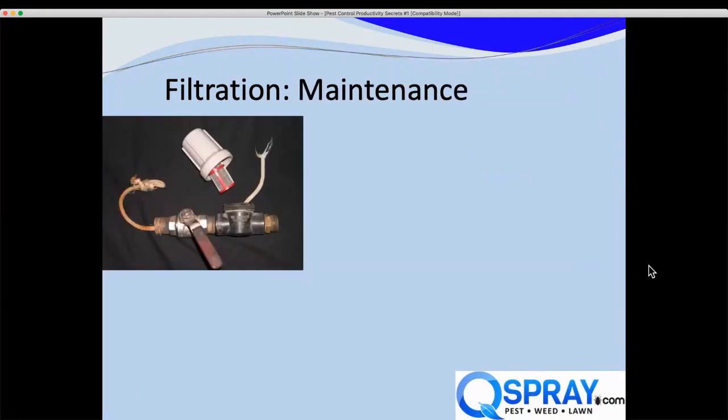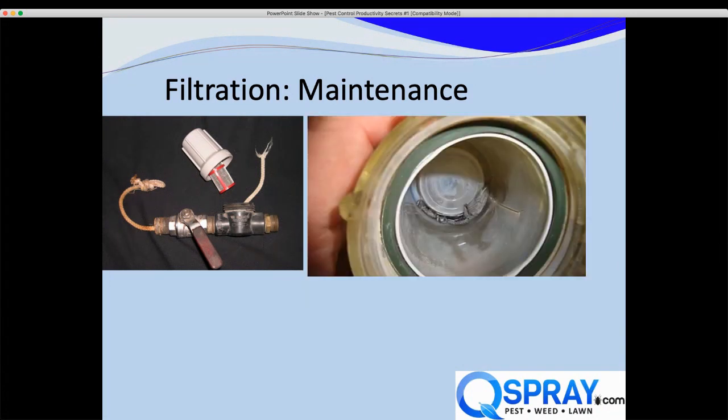Eventually you have to replace the filter. A tech came in saying his pump didn't work — we opened the filter and found no screen at all, just a rope, which we think was the pull cord from a Honda that the tech had thrown in the tank like garbage. I actually saved this and keep it on my desk as a reminder of how important filtration is. Here's a filter that is cracked, and the tech tried to fix it by putting duct tape on it.